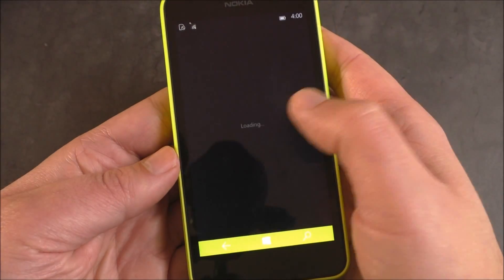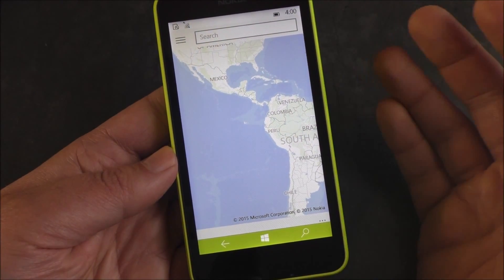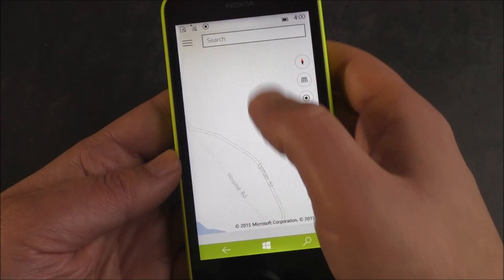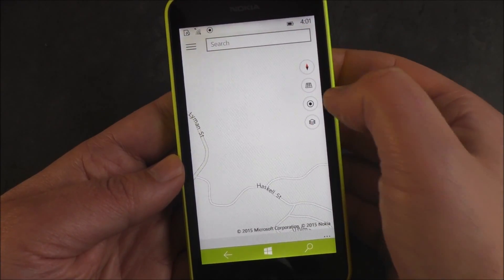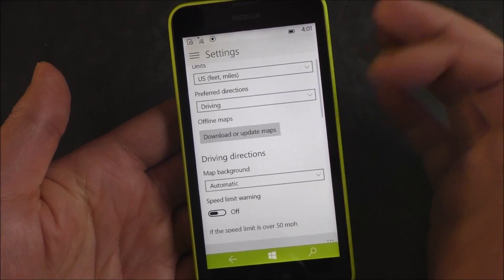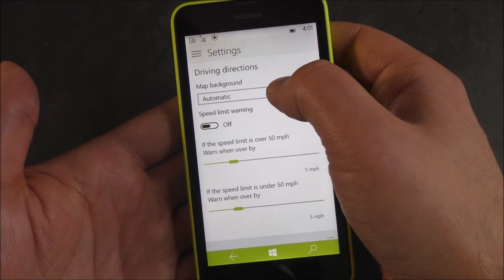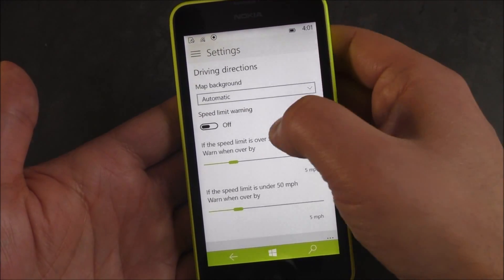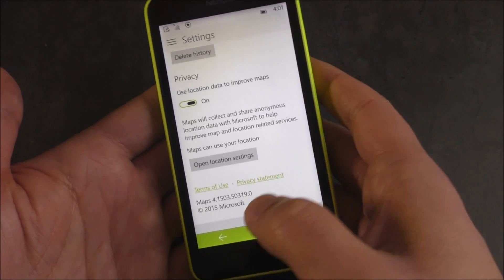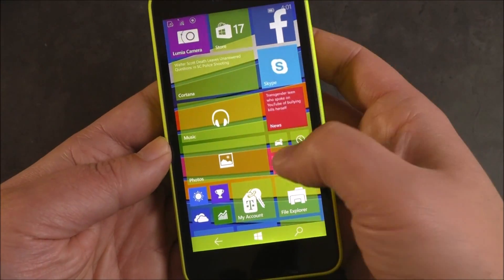Maps is pretty interesting — it's got a lot of stuff built into it. What we now know as HERE Drive and Maps are all going to be put into this one app. You can scroll around, you have 3D views, it takes you home, and you have different layers — aerial and traffic, which works pretty well. You can search for an address, get driving directions built in, download offline maps, and configure driving settings. There's automatic day or night mode, speed limit warning, automatic zoom, and privacy settings. Overall, it's a different feel but it's getting there — nice to see new mapping with built-in driving.